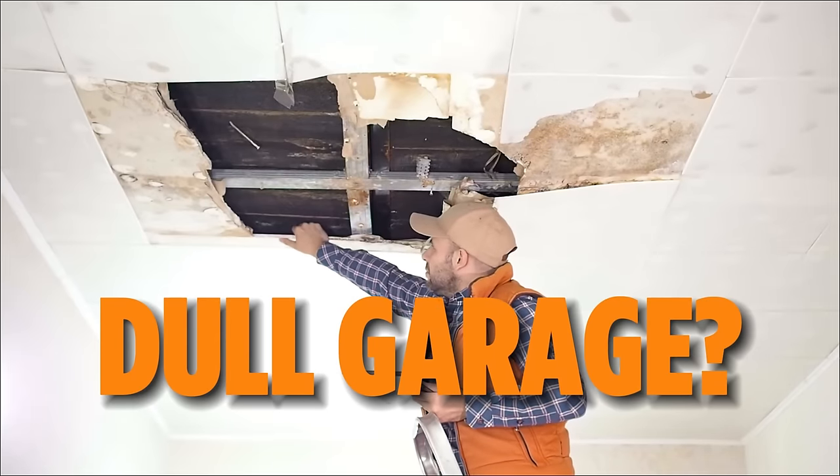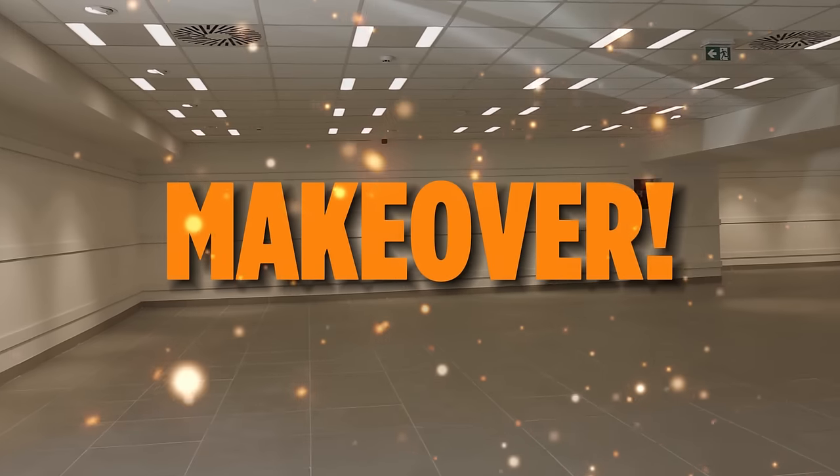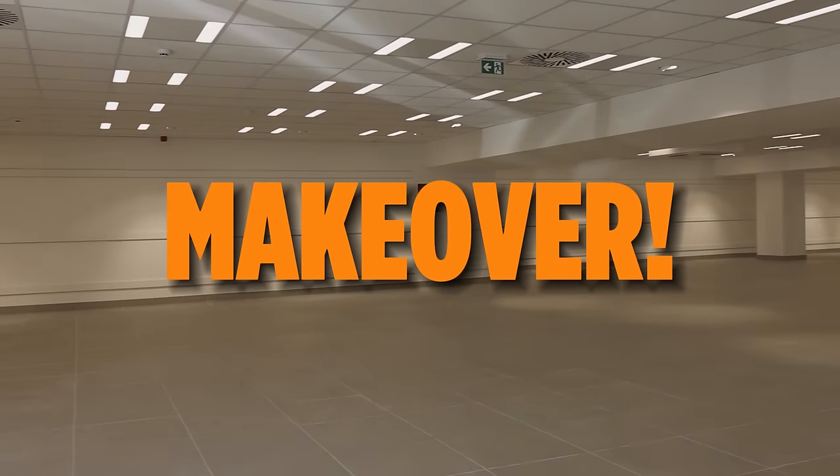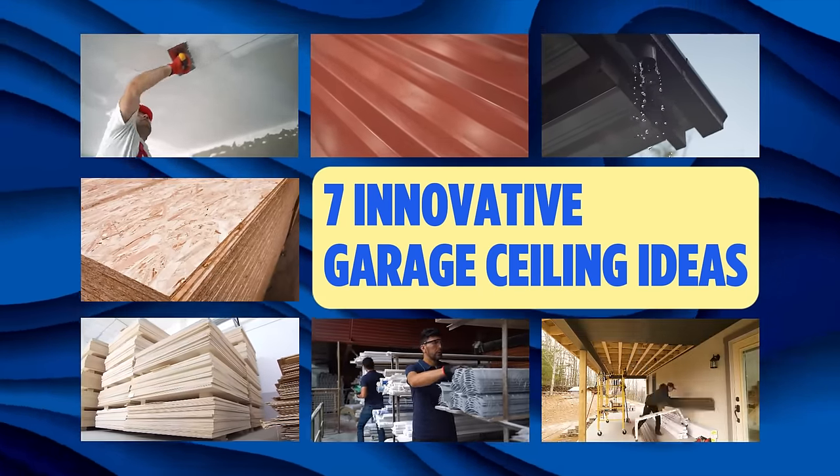Is your garage ceiling looking outdated or just plain boring? It's time for a makeover. Today, we'll be revealing seven innovative garage ceiling ideas to elevate your space into a stylish and functional masterpiece. Let's start.